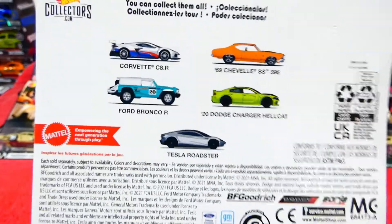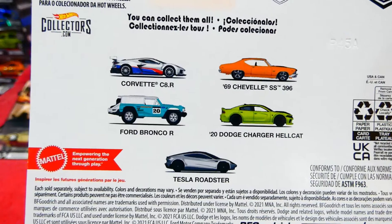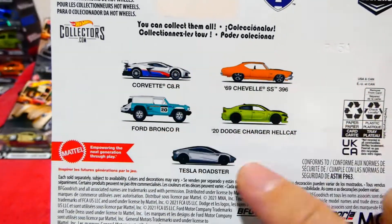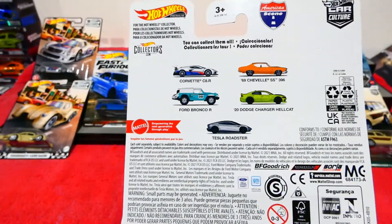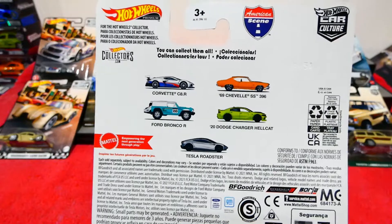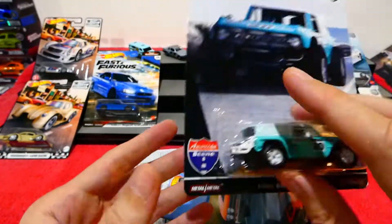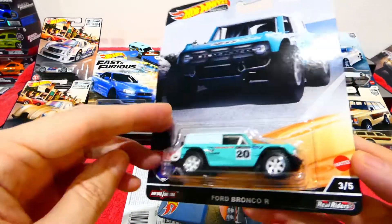I'll show you the rest of the cars in this set on the back of the card - yes, we do have a complete set! It took me almost a week to find all five, but we did it - found all five before getting to the next episode. The Ford Bronco R is number three in the set.